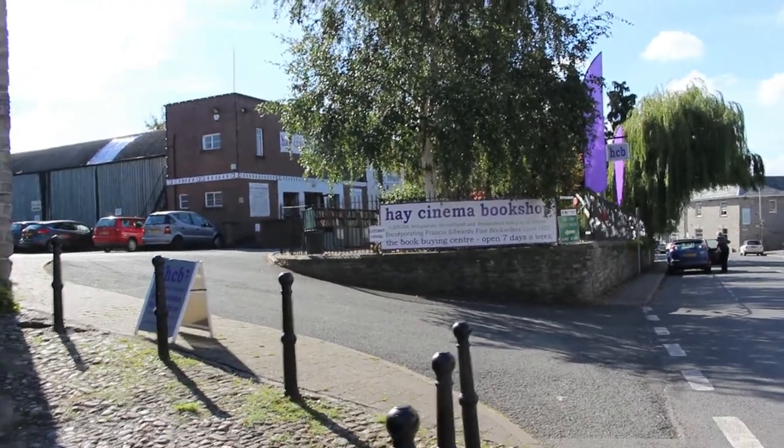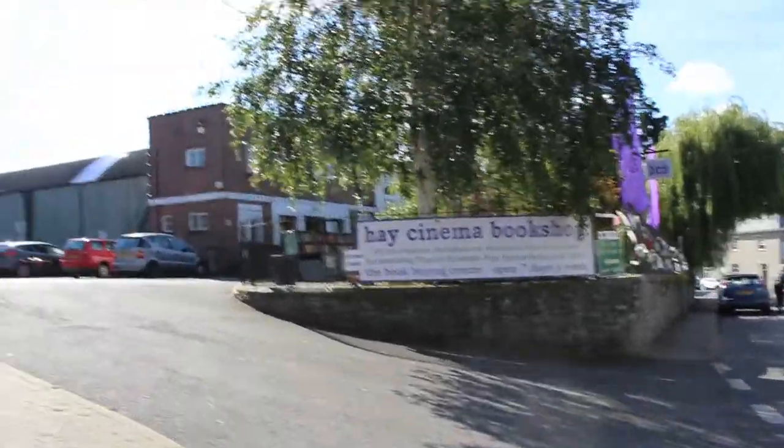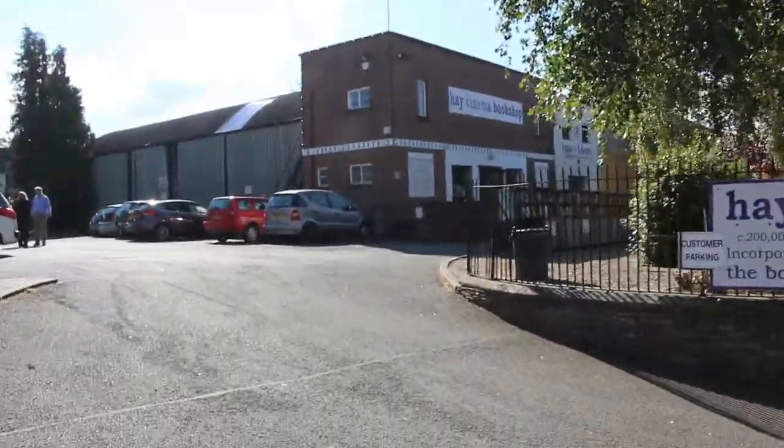So here we are — this is the first stop on our tour of Hay-on-Wye and we're at the Hay Cinema Bookshop. This is a bookshop that is in what used to be an old cinema — not a bookshop just about cinema, which would absolutely be awesome, but it's not sadly.